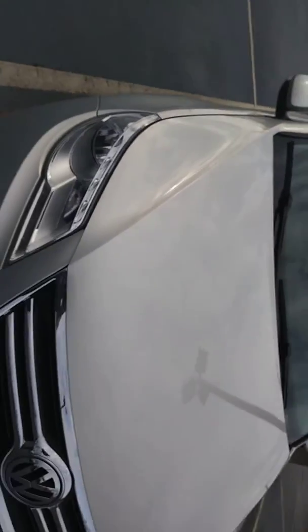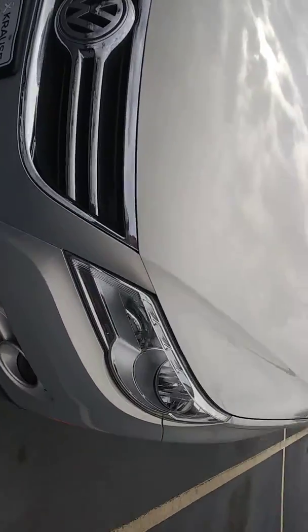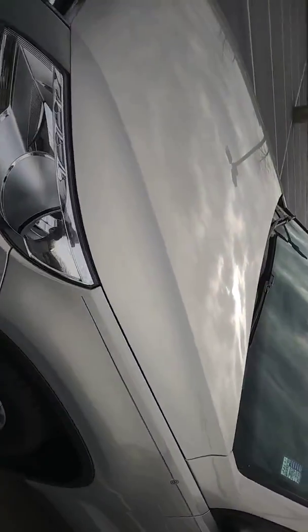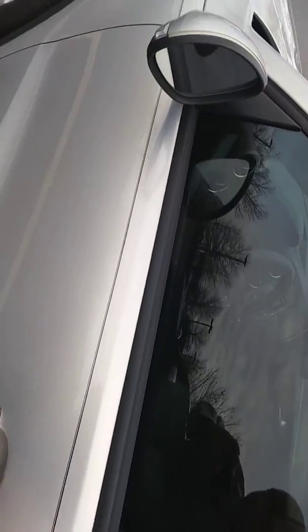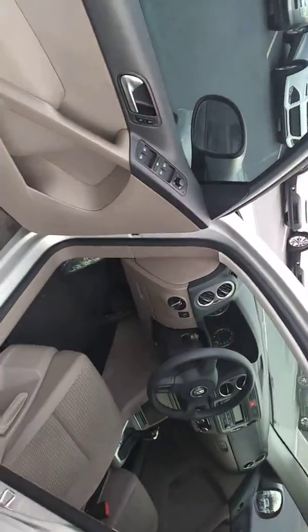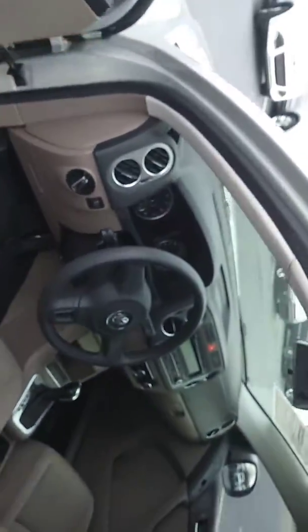Let me go around to the driver side so you can see what it looks like from the side. No major scratches on the body of the vehicle, everything looks good. The driver side — everything looks good there. And it's a good looking SUV.